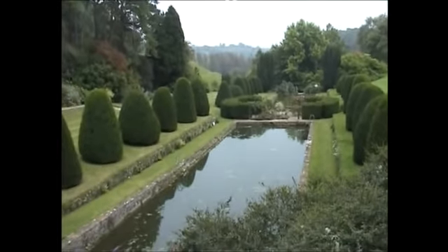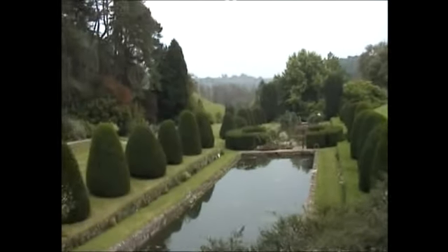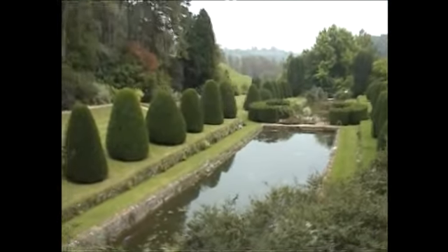It was developed from the 1920s up until modern day, with three different major owners having their own blueprints and different aspects of the gardens.